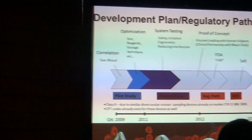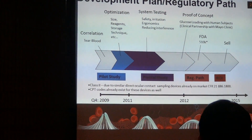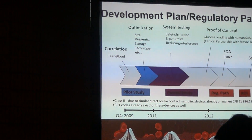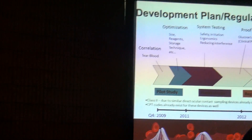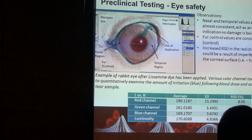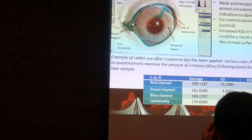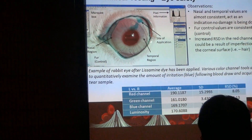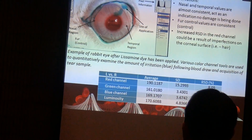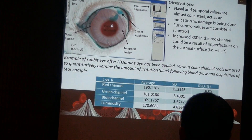We acquired venture capital funding for the project so we could do a small animal study using white New Zealand rabbits. We were just going right down this pathway thinking everything was wonderful. The technology raised concerns about whether we were damaging the eye, so we applied the device to the nasal and temporal region and used a lysamine dye at the site of application to see if we had scratched the eye at all.